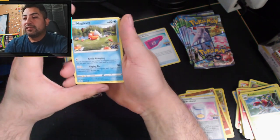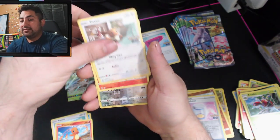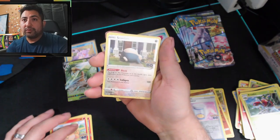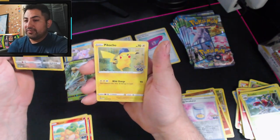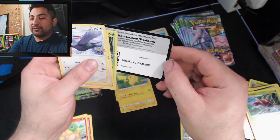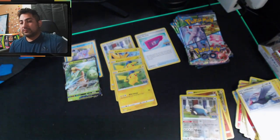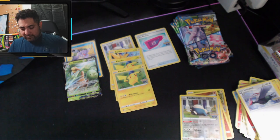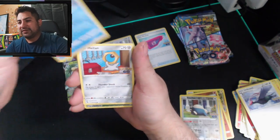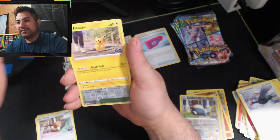That was the fourth pack, this is our fifth. We started off with Magikarp, a palm, Charmander, Eevee. We got a reverse Snorlax, so we got the reverse and the holo and the promo holo. Another Pikachu — that's very disappointing. I don't really like that Pikachu. Let me know in the comments what y'all think — I kind of wish it was like Ash's hat Pikachu, that'd be kind of cool.